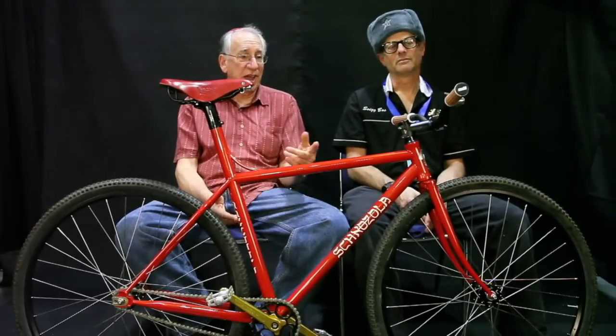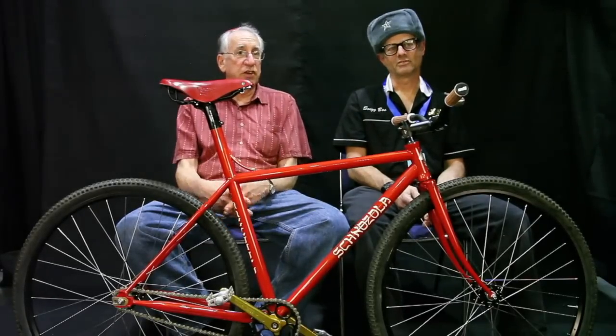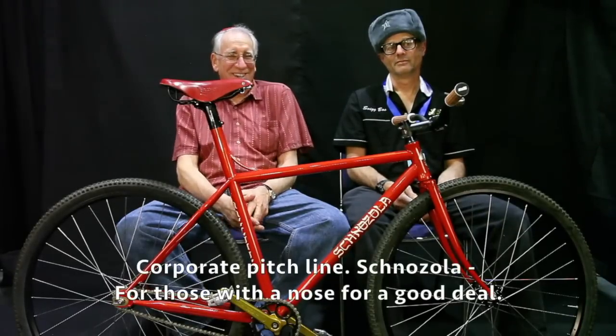And if you don't like the name Schnazola, don't buy Schnazola. If you don't like a red bike and you order a blue bike, it's going to come red. You can repaint it blue if you want. Blue is fine as long as it's red.